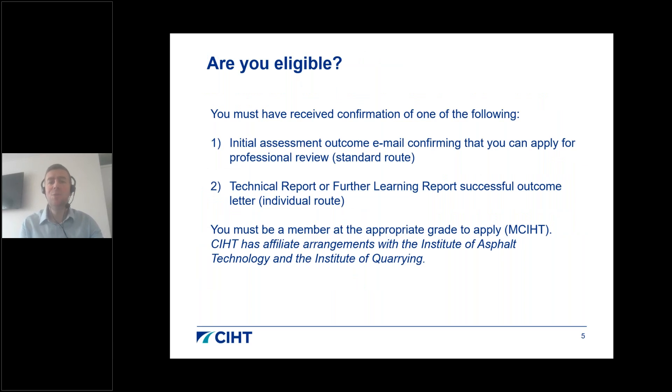To be eligible to apply, you must have received confirmation from CIHT, either in the form of an initial assessment outcome email or a successful technical or further learning report outcome letter. You must also be a CIHT member at the appropriate grade, though affiliate arrangements exist for members of the Institute of Asphalt Technology and the Institute of Quarrying.